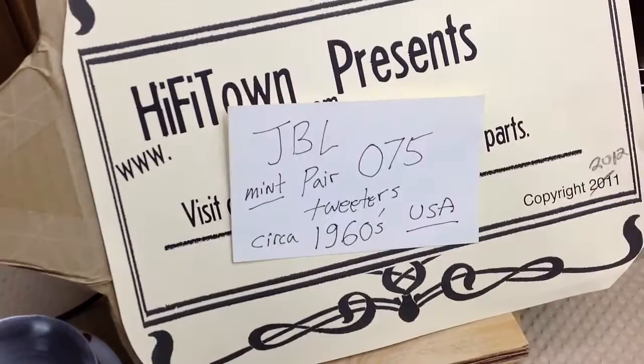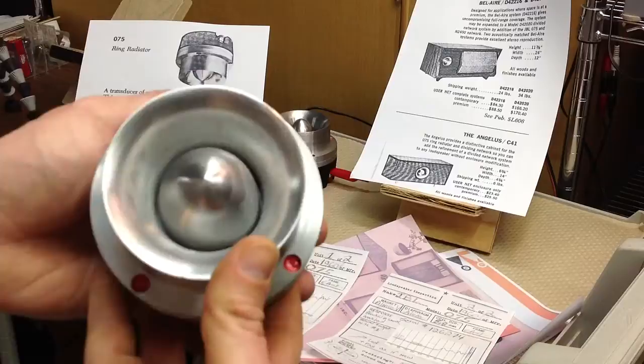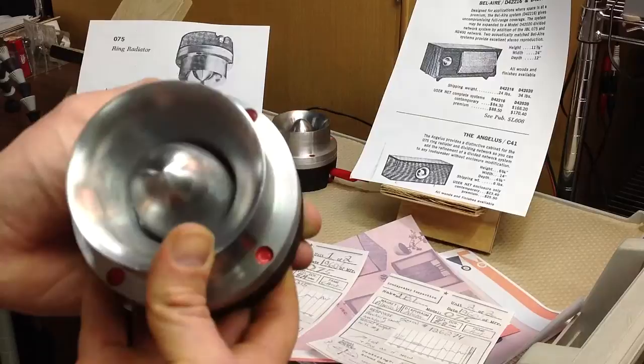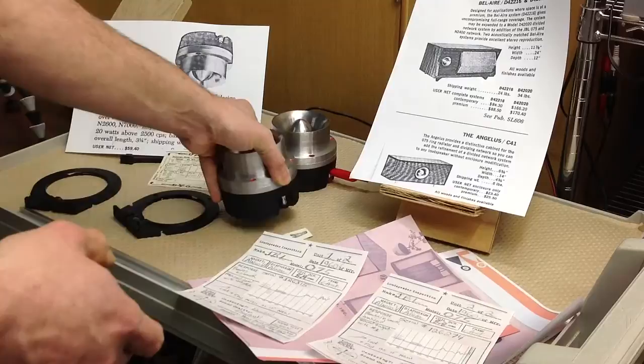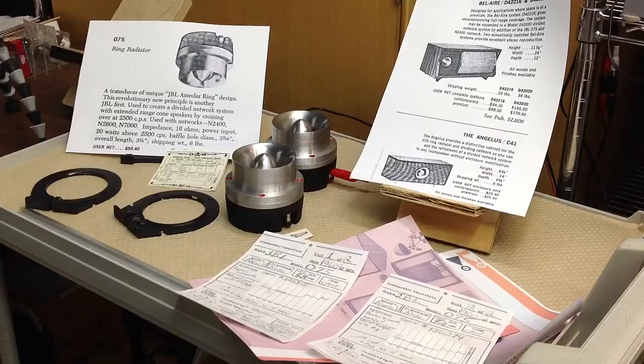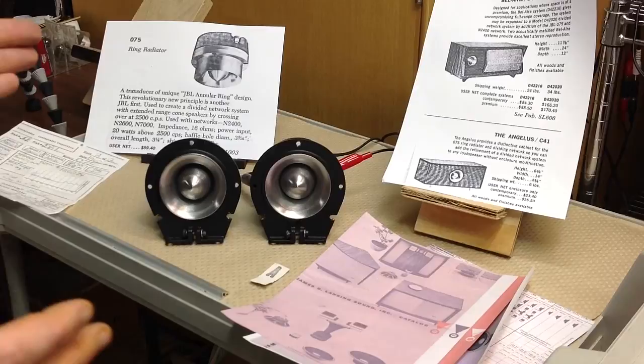They're just in gleaming condition from the 1960s. This is the era of JBL tweeter that we recommend customers buy. They were made to the utmost quality back then — they're hefty, they have the original diaphragms in them. They're a little bit smoother than later models made for professional sound. If you're using a nice vintage tube audio setup, these are the right choice. Playing these with just a fraction of a watt from a tube amplifier so you can hear how clean and clear they sound.